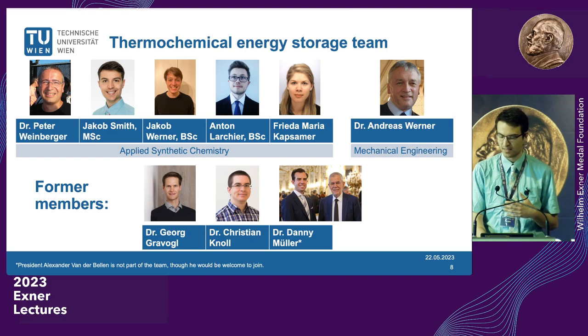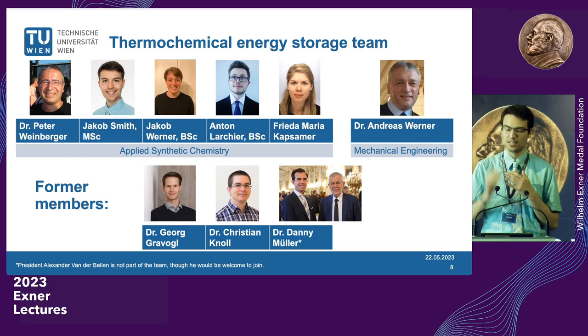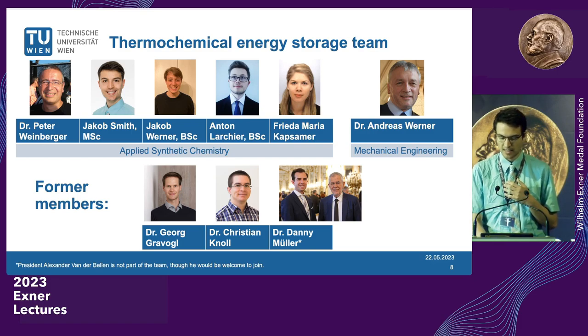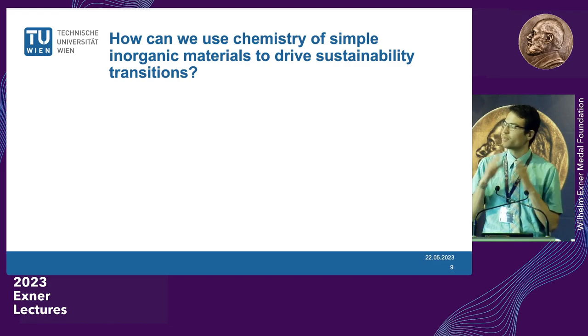Along with the broader scientific community, we're asking ourselves: how can we use just very simple minerals and crystals — things that really don't require a whole lot of ingenuity — but in an ingenious way to solve problems that are facing our society? One question driving these sustainability transitions is: what can we do just with energy?